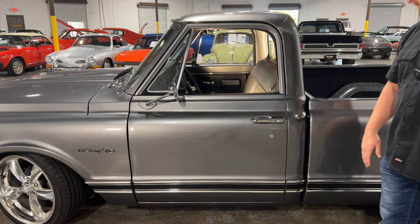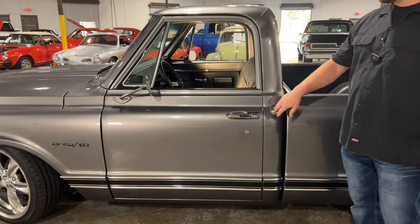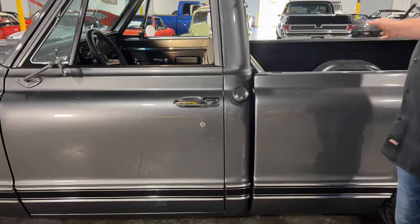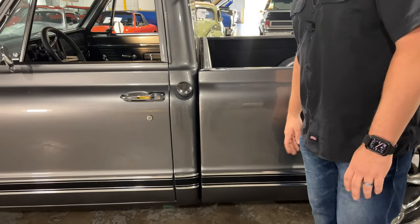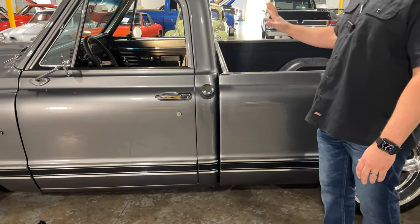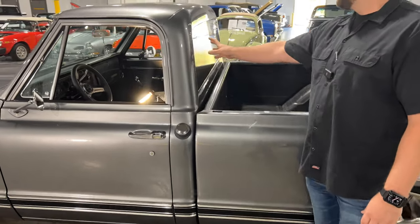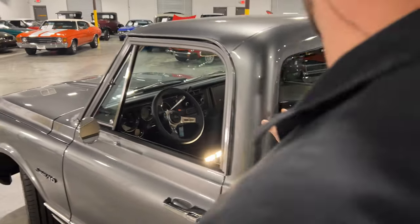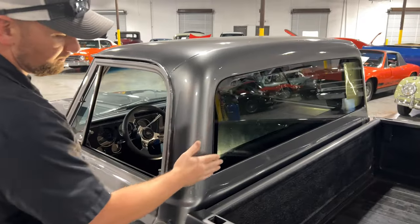Your door handle is in good condition. This truck does still have the fuel tank behind the seat, but in my opinion it doesn't bother me too much. It is nice when they're located behind the bed, but it doesn't bother me that it's still in the cab. One really special thing they've done to this truck is the edgeless glass — basically they get rid of the trim, and it gives it a really slick and smooth look.